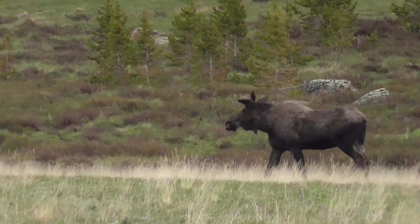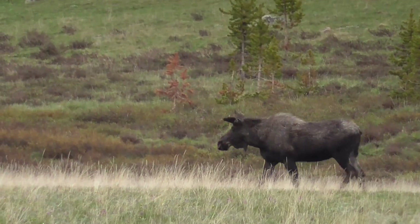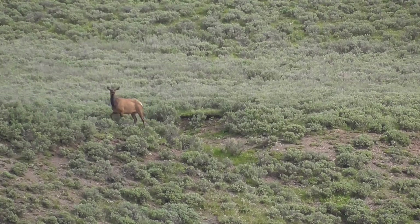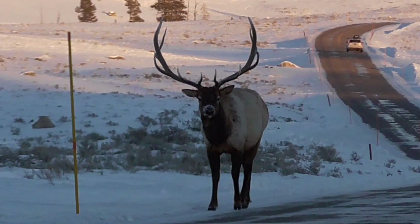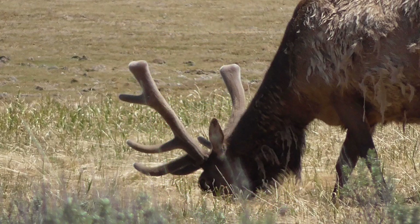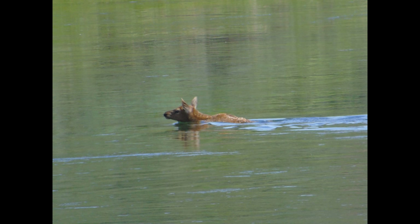Our next episode on tracking will teach how to tell if certain animals are male or female from their tracks. We will then teach how to tell if an animal is pregnant or if it is a male carrying a large or small set of antlers. We hope you enjoyed this episode on tracking — please remember to like, comment, and subscribe so you can continue to learn more. And always remember to get up, get outside, and go have an adventure.